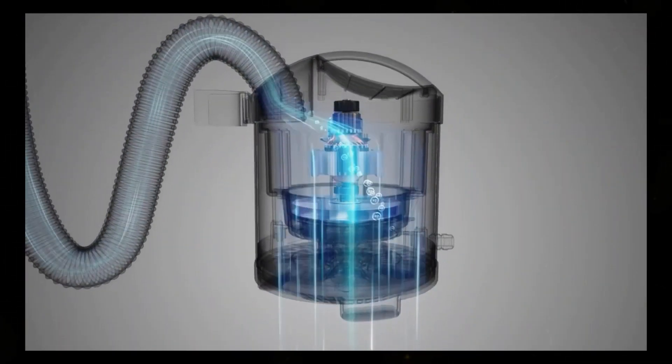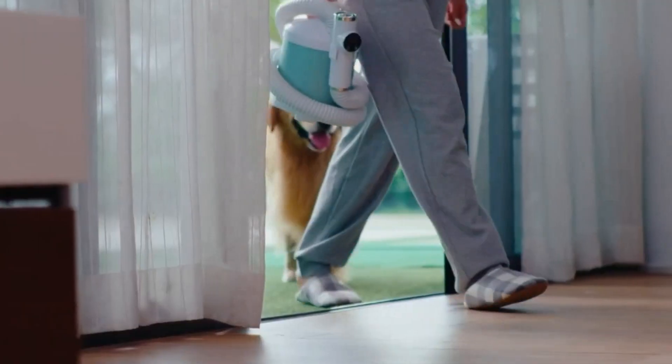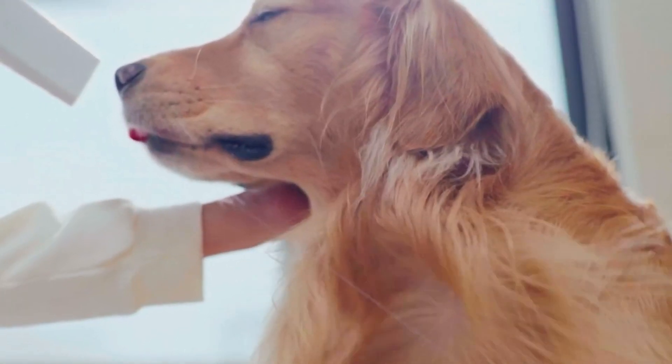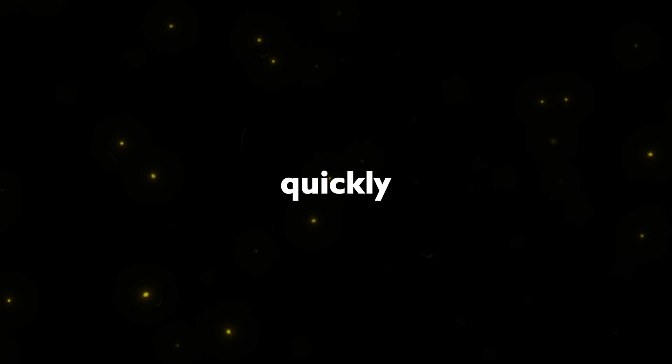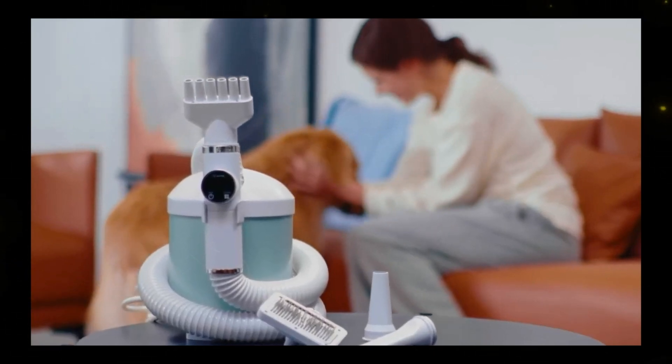For pet owners, the Amy Smart High Speed Pet Dryer is a game changer. This pet-friendly dryer boasts 20 different settings, keeping your pet calm and comfortable during grooming. With quiet operation and wind speeds of up to 30 miles per second, it dries your pet quickly without overheating their fur. Say goodbye to frizz and hello to silky-smooth pet hair, thanks to its 80 million negative ions per second.